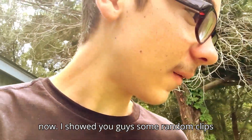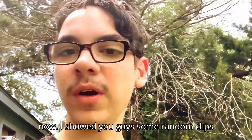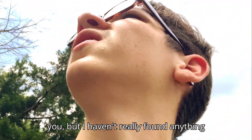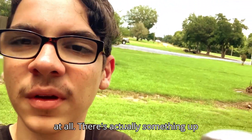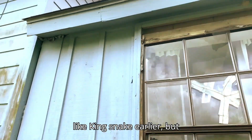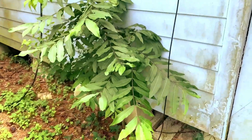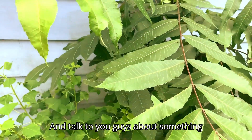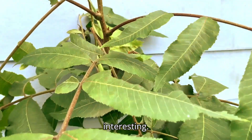We have been herping for a bit now. I'll show you guys some random clips here and there so I'm not boring you, but I haven't really found anything at all. There's actually something up there in the green, but nothing significant — not like the king snake earlier. I'm gonna go inside and talk to you guys about something interesting.